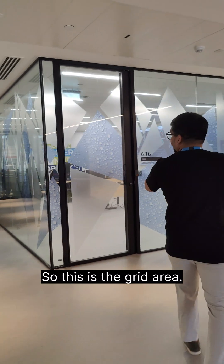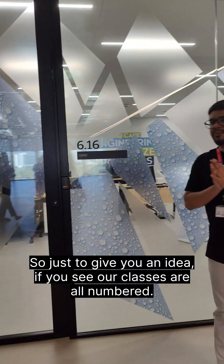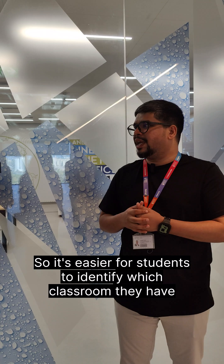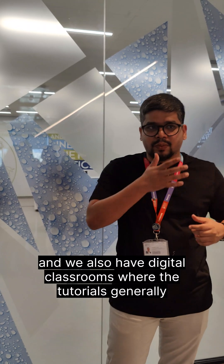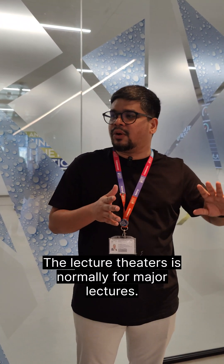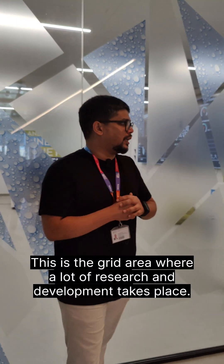This is the grid area. Just to give you an idea, our classes are all numbered so it's easier for students to identify which classroom they have their next lecture. We also have lecture theatres and digital classrooms where tutorials generally take place. The lecture theatres are normally for major lectures. This is the grid area where a lot of research and development takes place.